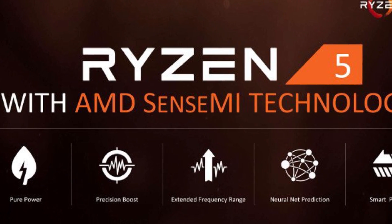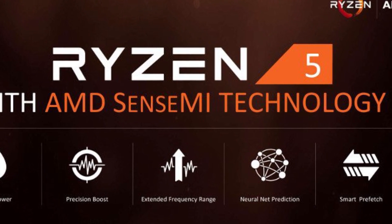Today I've got some Ryzen 5-ish gaming benchmarks. Stay tuned.